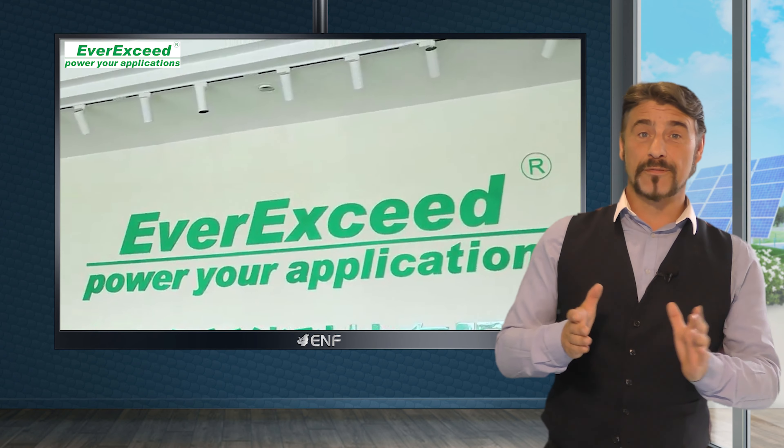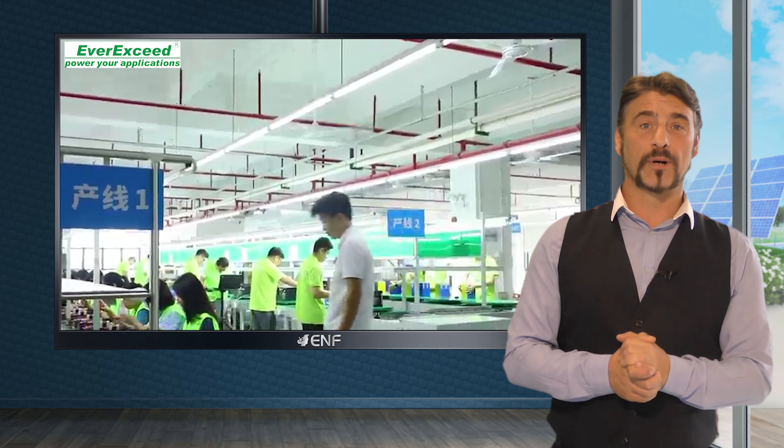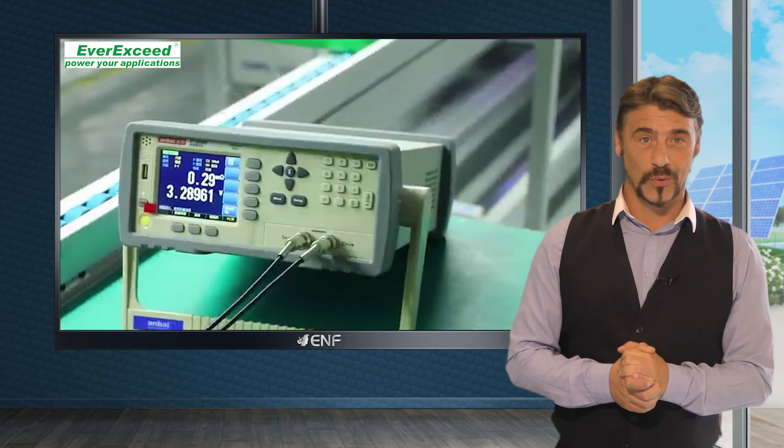Backed by EverXSeed's 20 plus years of manufacturing expertise, a dedicated sales team and a world-class research and development centre, the EverGen Pro is a pinnacle of technological innovation and reliability in energy storage.